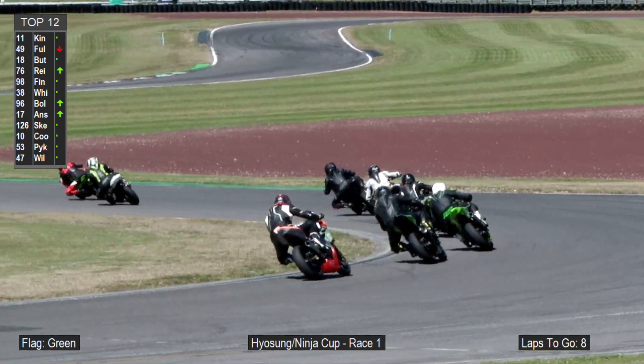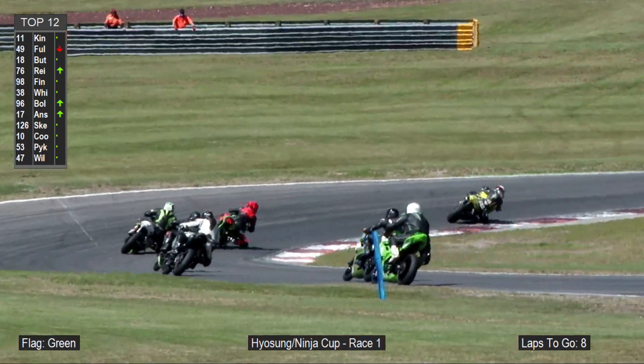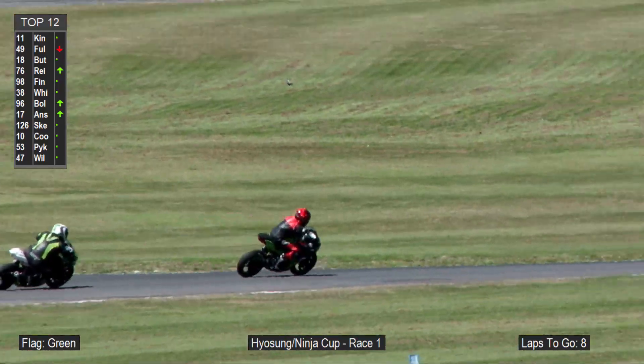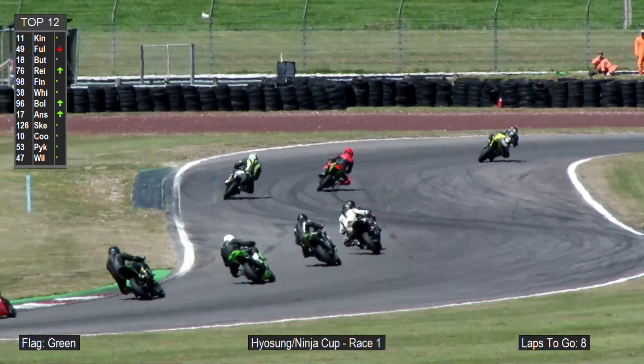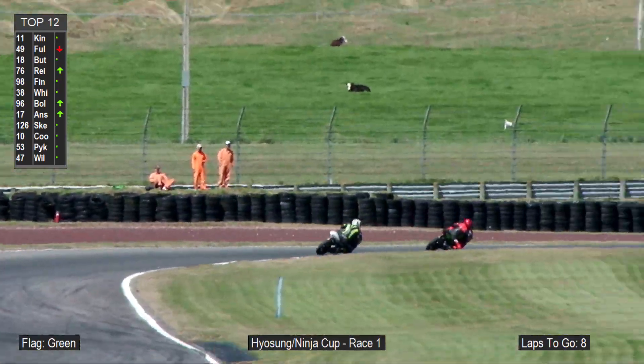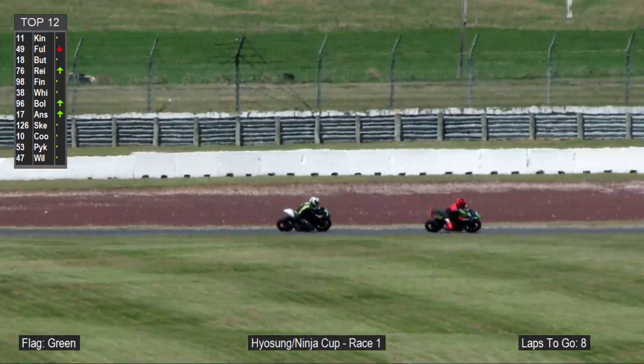Tyler King right in behind as the lights are on, ready for the Hyasung as well. A good start for Alex Buttson — he's there in third place. A good start for our Ninja 400s. And a pretty frantic eight-lap race on the cards. Billy Fuller leads Tyler King and Alex Buttson into turn number five.